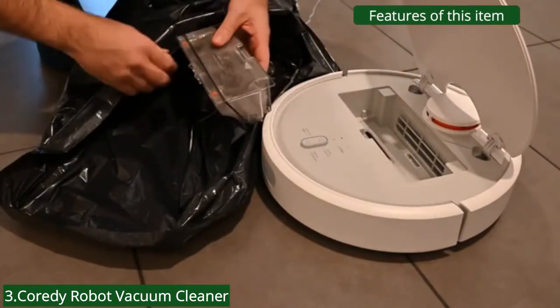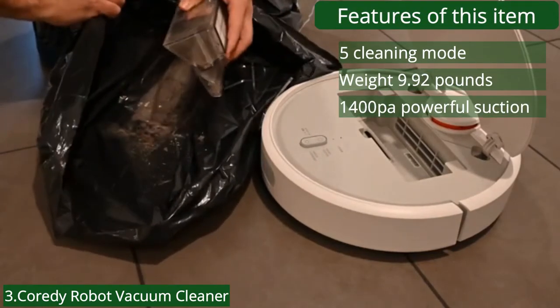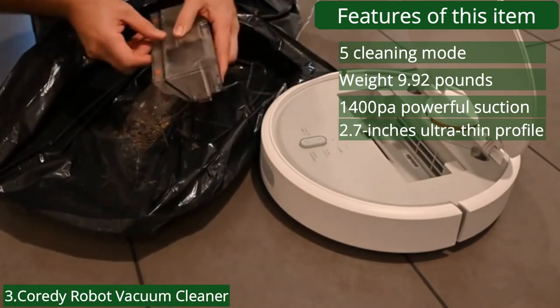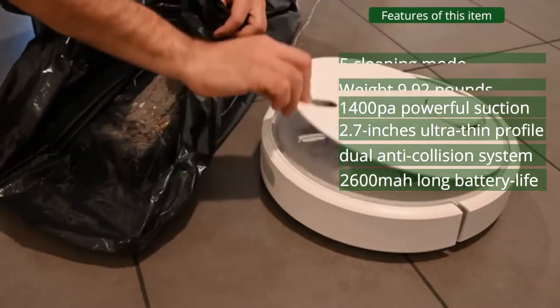Features: 5 cleaning modes, weight 9.92 pounds, 1,400 Pa powerful suction, 2.7-inch ultra-thin profile, dual anti-collision system, and 2,600 mAh long battery life.